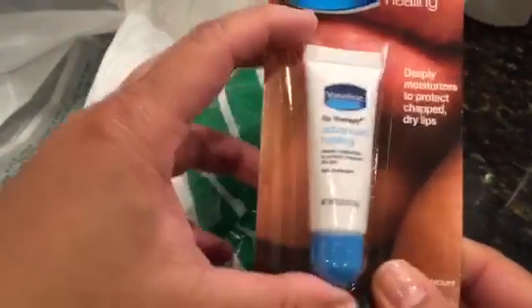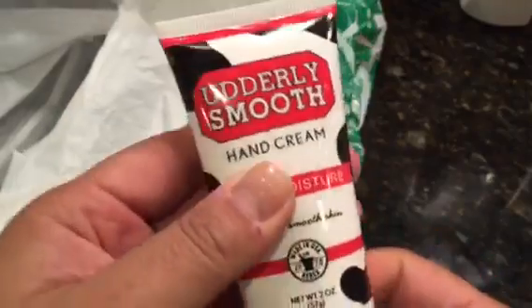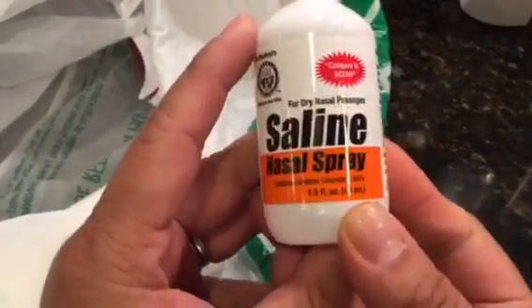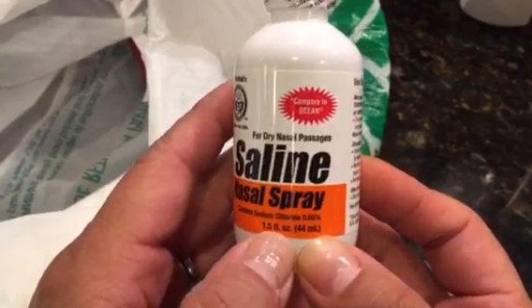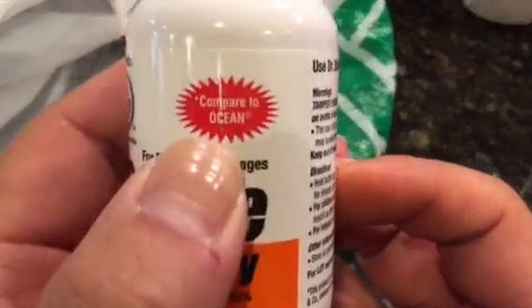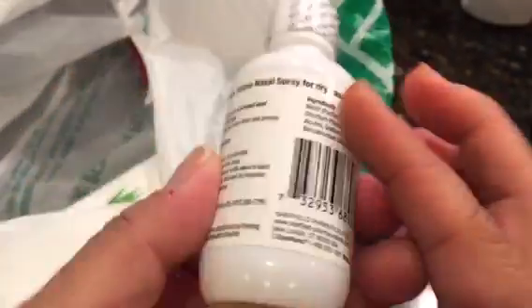I also picked up some Vaseline — these are kind of small but good for the car or the purse. I also picked up some hand cream for the car as well, since my fingers and hands are dried up. I also picked up some saline nasal spray for dry nasal passages — it says compare to Ocean, and it's by Dr. Sheffields.